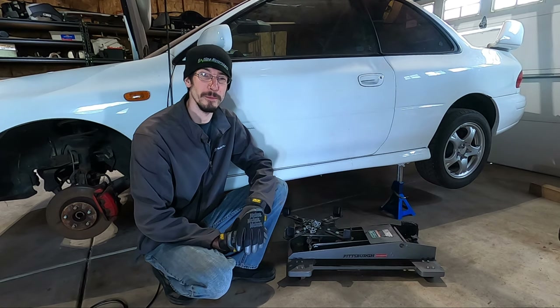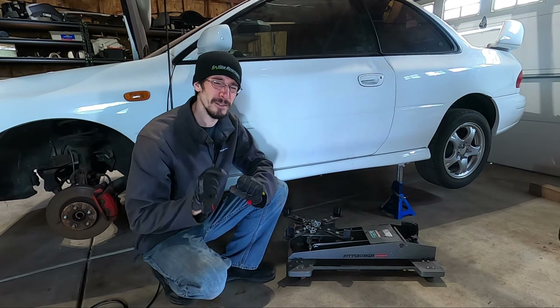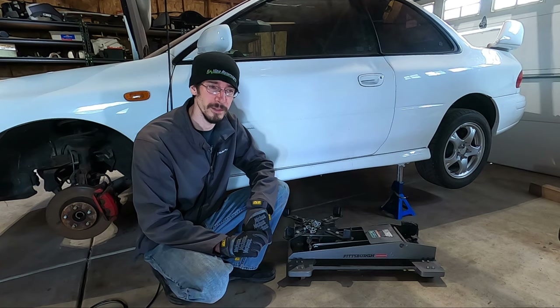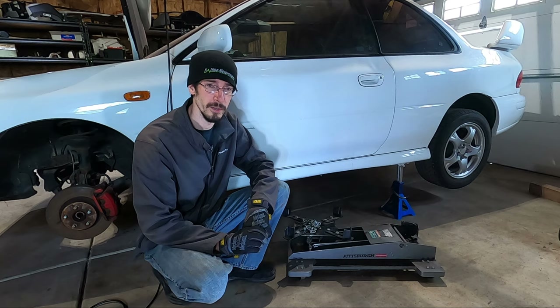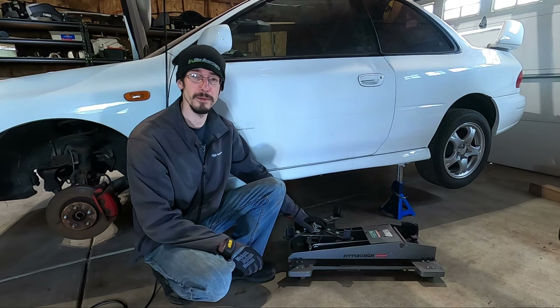We've made really good progress today, but we are to the part that I have dreaded the most, and that is the transmission. This has been in the car for over 20 years, and I don't expect anybody has had the crossmember bolts out in quite some time, so I am worried about this. But we're going to give it a shot and try and get it out easy, easy. And this is what we're going to use to help us today.